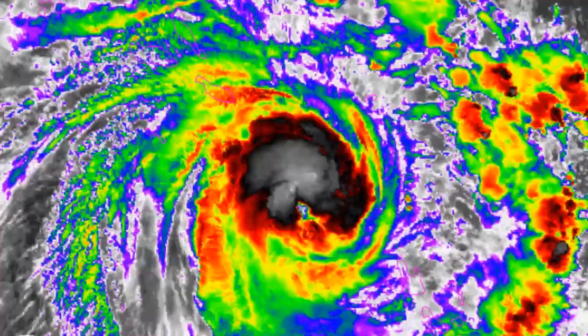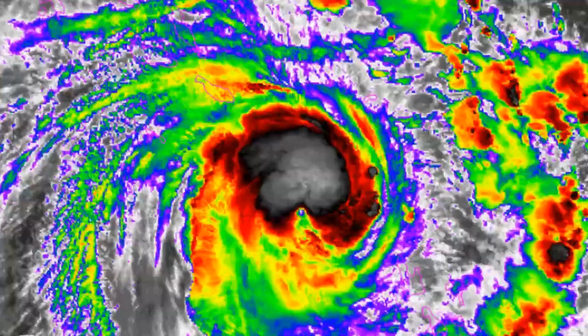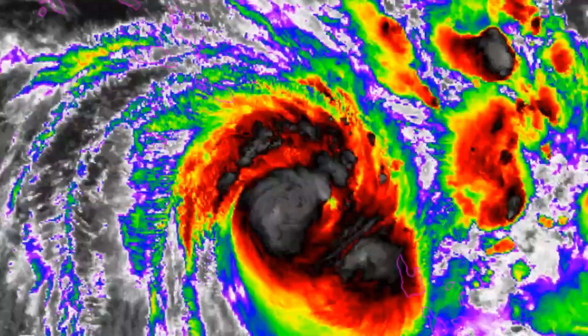Now we look at the various model outputs on the system provided by NOAA.